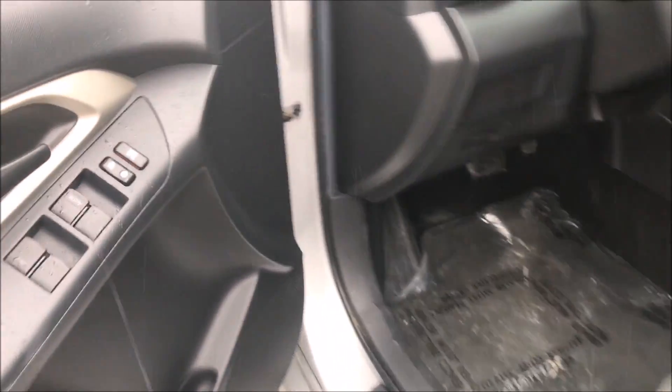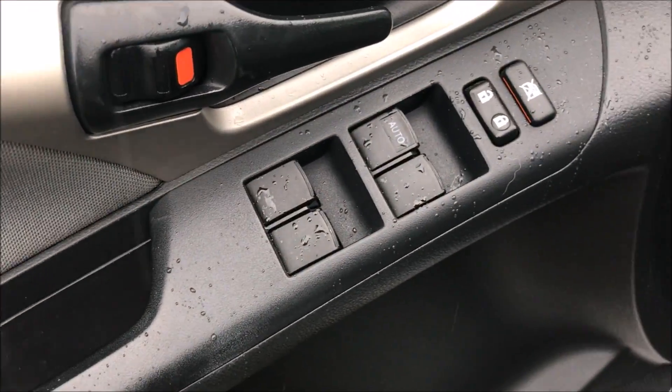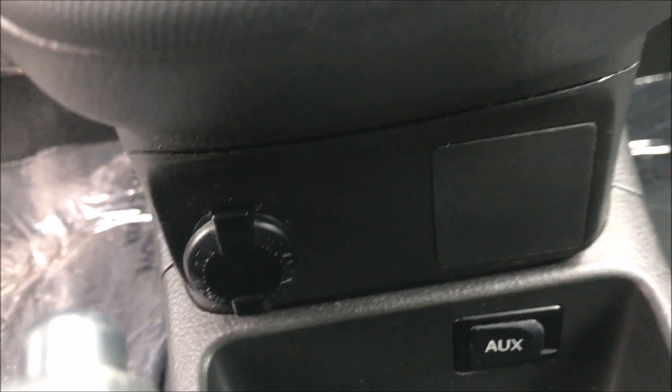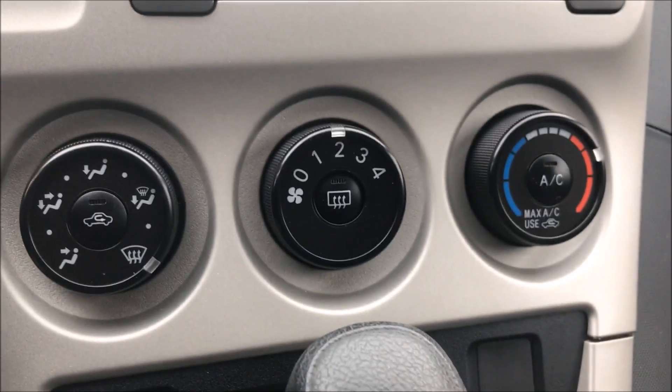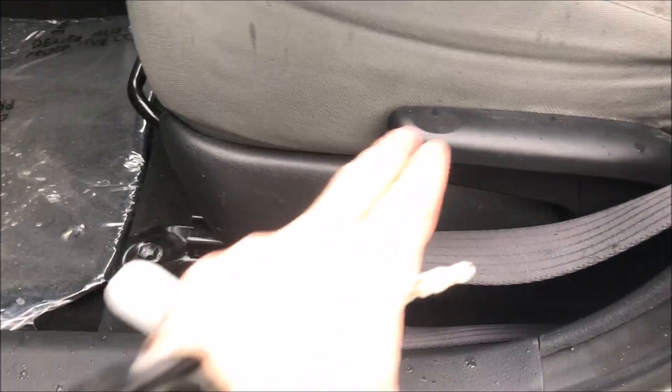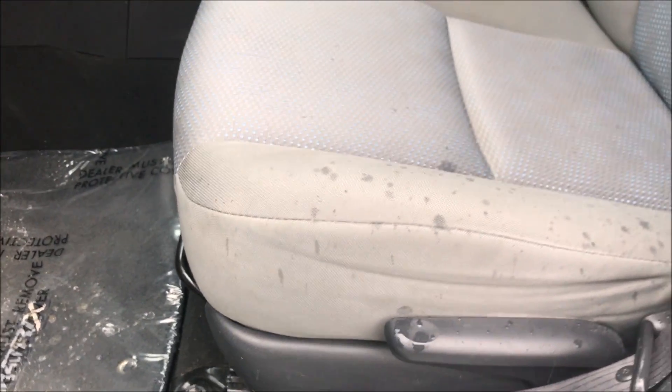In the front, convenience options: you've got your power windows, power locks, power mirrors, auxiliary audio input for your portable music players, automatic transmission, air conditioning — very comfortable car to drive. Even the seat lowers and raises with this arm, so you can get it perfect for your height.